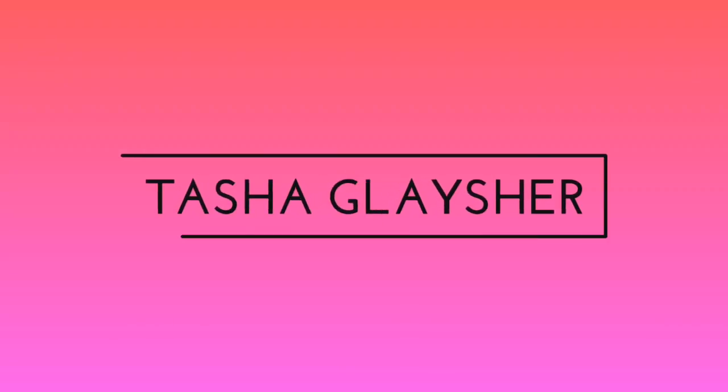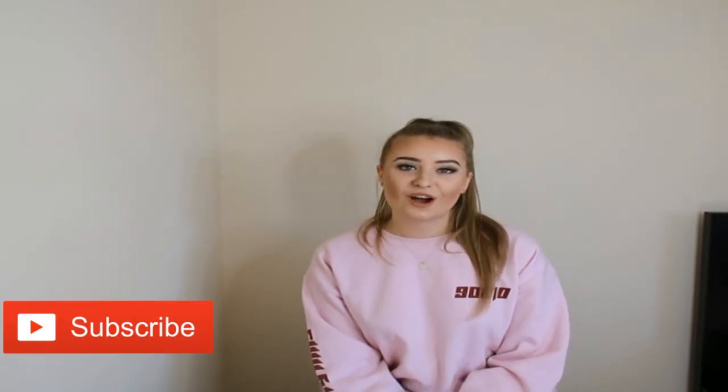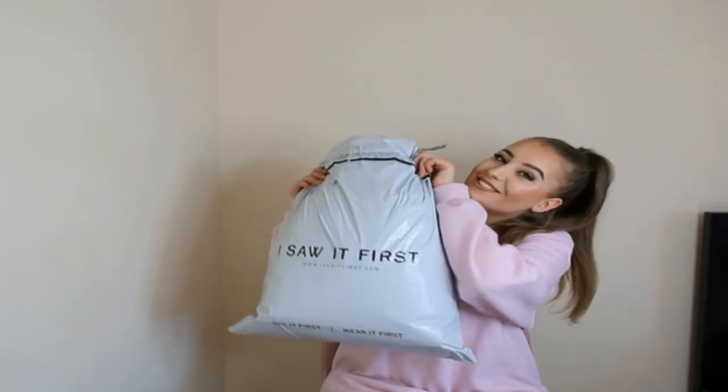Hey guys, it's Tasha here and welcome to my first ever YouTube video. I've wanted to create a YouTube channel for the longest time, so I'm so excited to finally be filming. On my channel you can expect lots of fashion, lifestyle and beauty videos. If you already follow me on Instagram, you'll know I've started posting a lot more fashion photos, so I thought why not bring that to YouTube. Today I'm starting off with an I Saw It First haul.